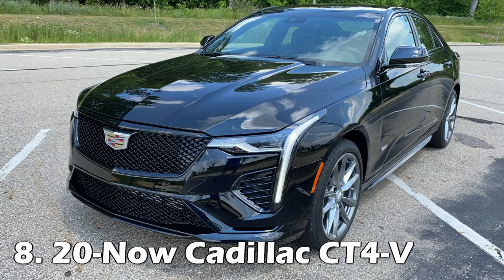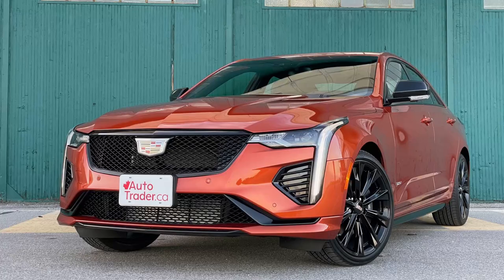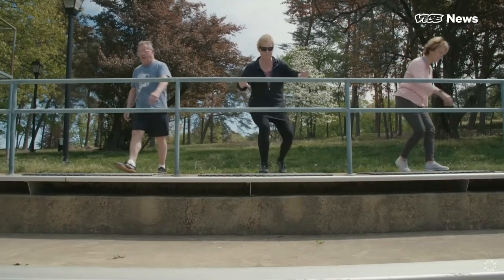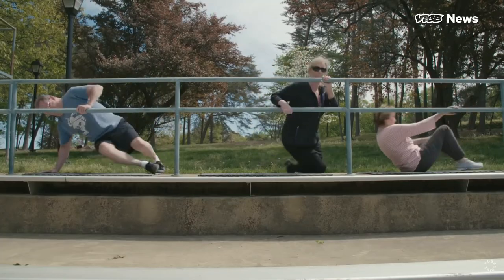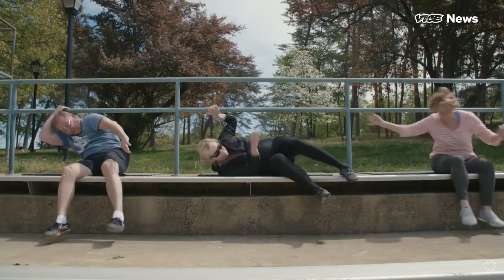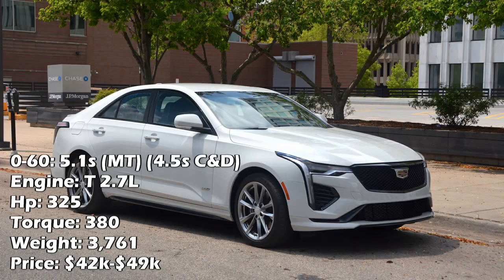Second to last is the all-wheel drive Cadillac CT4-V. This goes back to what I said about Cadillacs not just being for old people — these hit 60 in just 4.5 seconds according to Car and Driver, and 5.1 seconds from Motor Trend. To do that, they've got what's called a dual-volute turbocharger, with two twisty channels in the turbo for spooling it up.